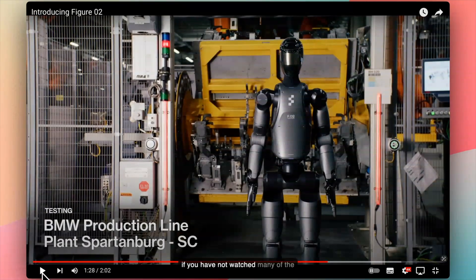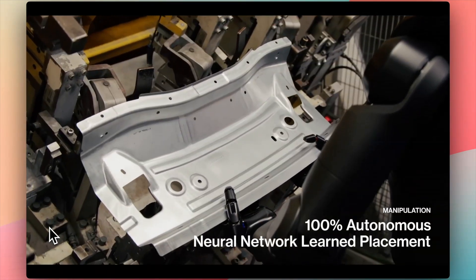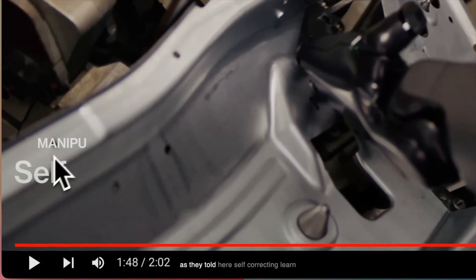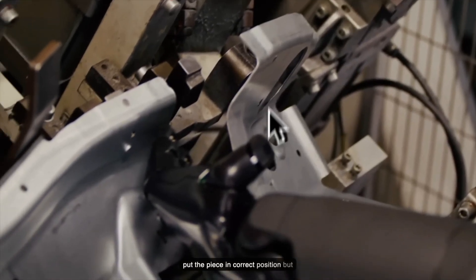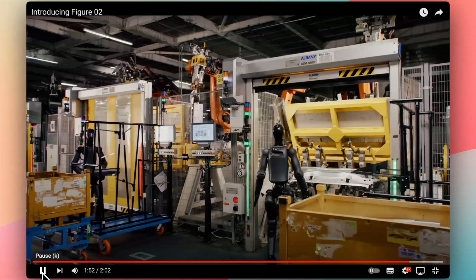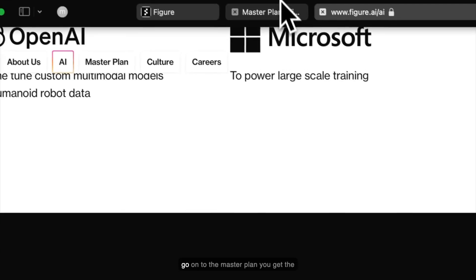Figure has been tested and used in the BMW production line over the past few weeks. In this demo you can see its self-correcting learned behavior — it has not placed a piece in the correct position, but then it corrects itself. That was Figure 1 in action at BMW.